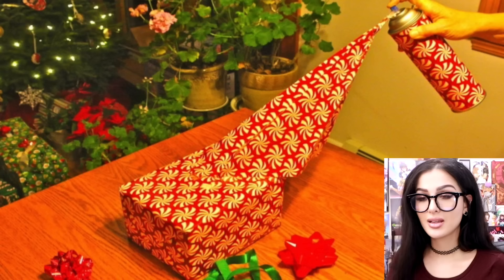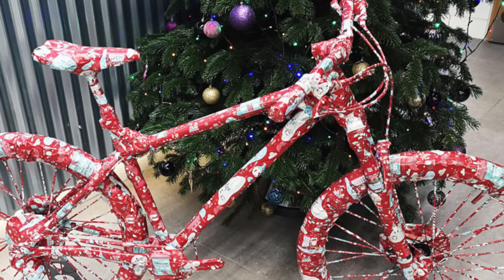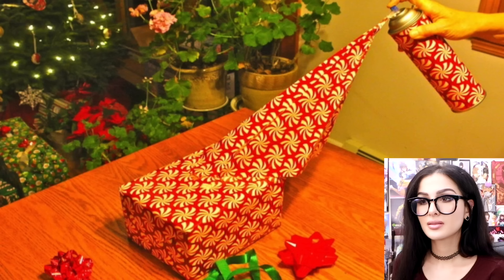I want to be able to spray a whole entire bike and have it be wrapped. This is such a genius idea, but how? How can you put paper in a can? I mean, they put cheese in a can — maybe one day they'll put paper.